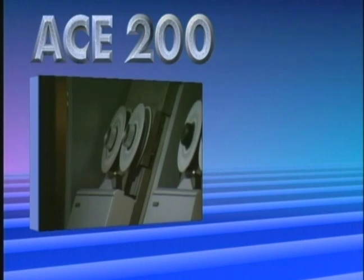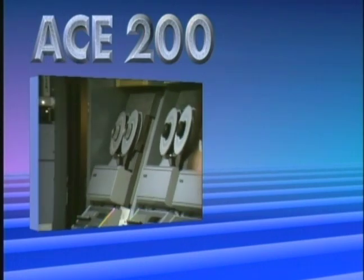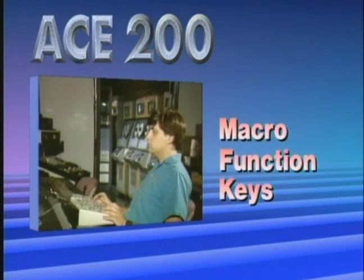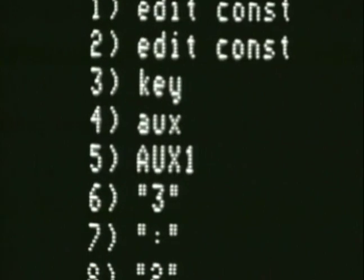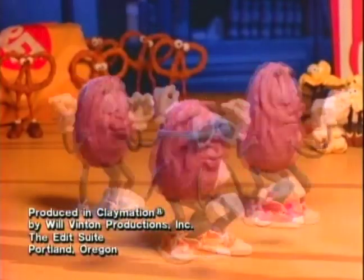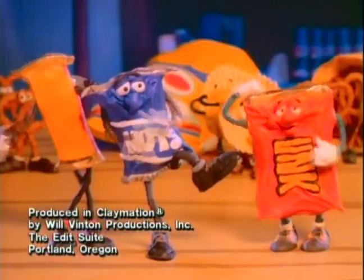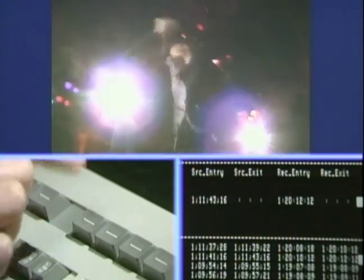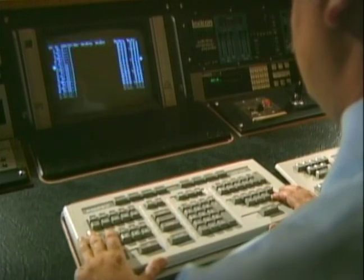Editing speed requires freedom from repetitive routines. Ace 200's outstanding macro function keys do this and more. Up to 100 keystrokes can be learned into a macro key. Editing of animation sequences has never been easier. Use the new pause feature to continue a macro routine at your command. Ace 200's macro keys put convenience and power at the editor's fingertips.